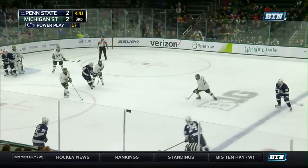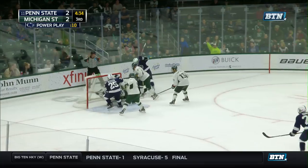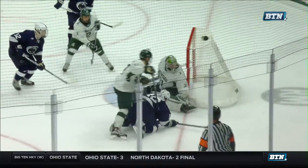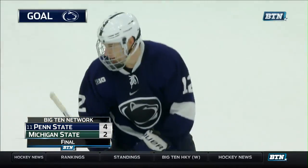About five minutes to play, Penn State on a power play — this is Dylan Richard picking up the loose puck in a scrum around the net. He kind of bats it in out of mid-air. Huge goal. You see on the replay he does get it out of mid-air — a nice little double tap off the stick and then off the post.